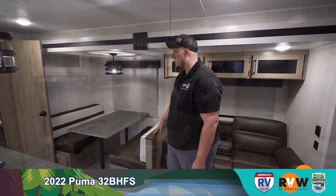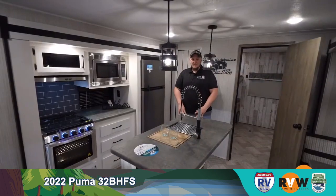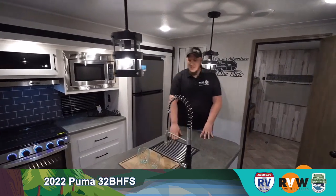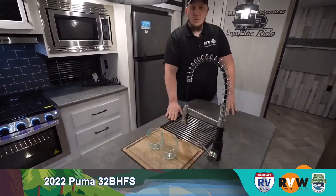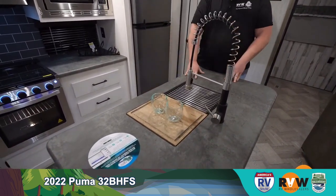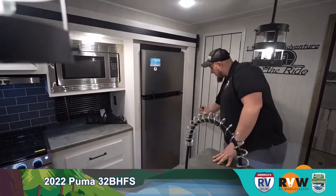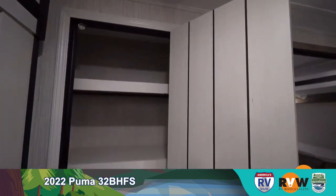Standing behind the island — it's a nice big island with plenty of storage around it, a single basin sink with a wood cutting board and a nice drying rack. Behind that there's a nice big pantry so you can store everything you go camping with.